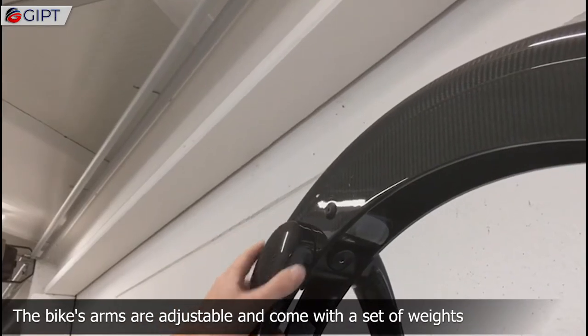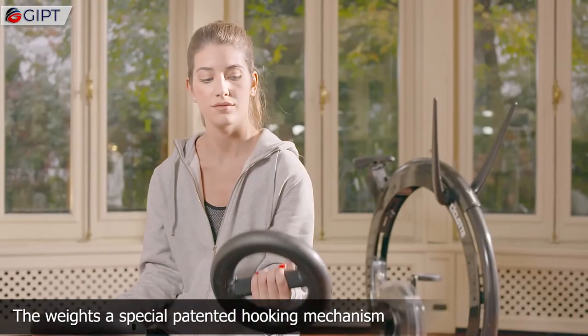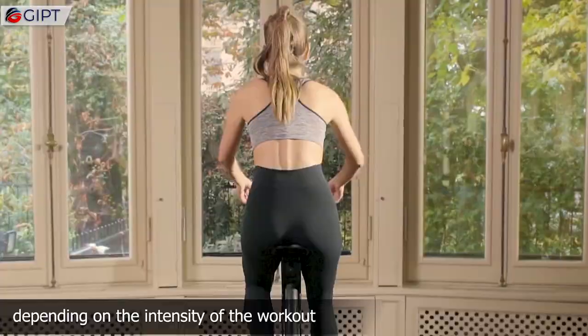The bike's arms are adjustable and come with a set of weights. The weights have a special patented hooking mechanism that lets you go instantly from 1.5 kg to 6 kg, depending on the intensity of the workout.